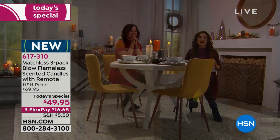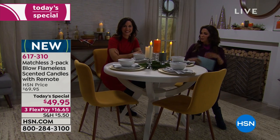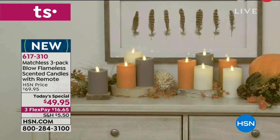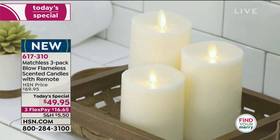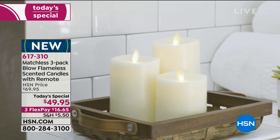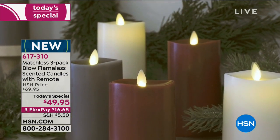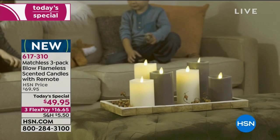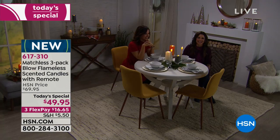We've got Linda calling from Illinois — welcome to Lunch Rush! She got the red ones. She has little grandchildren and she's always worried they'll get burned. She plans to use them for the Thanksgiving table where she doesn't have to worry about people getting burned. She loves the idea of being able to blow them out and not having to pick them up to turn them on and off. Her grandchild is going to have a blast — my five-year-old just will not stop blowing them out.